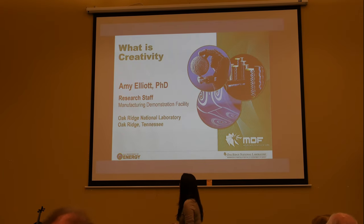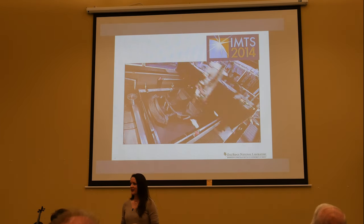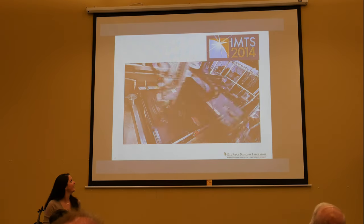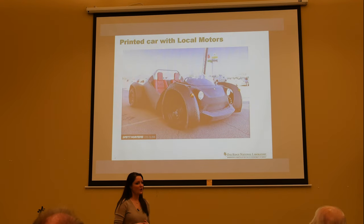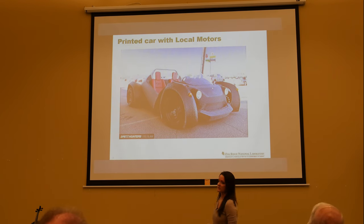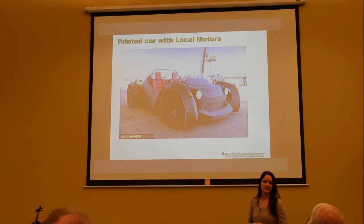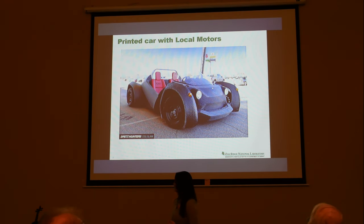One of the things we are most well known for is our large-scale 3D printing. What you're looking at is a car — it's called the Strati. We designed and built it with Local Motors, a company just down the road. The black, more textured parts are what's printed, and the other moving pieces like the wheels, steering wheel, seats, and windshield were added onto the printed frame.